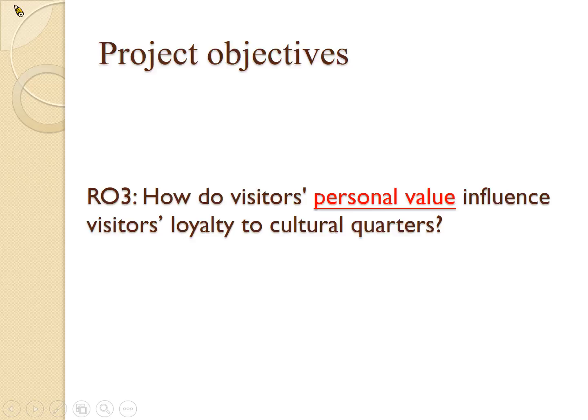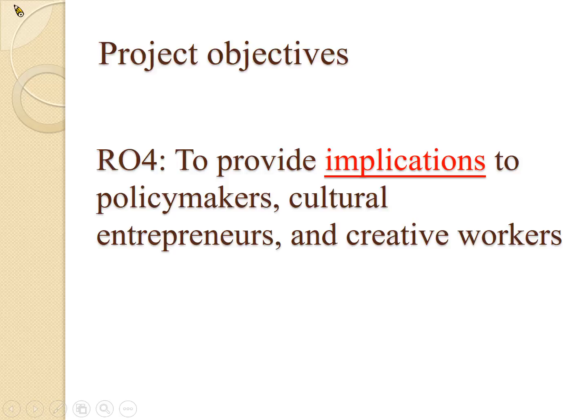Third, we want to know more about the influence of personal value. At the moment, we are considering Schwartz's personal value framework and how it influences visitors' behavior and loyalty toward cultural quarters. However, more literature review will be required before we make our final decision. The last objective is that we want to have implications and recommendations that we can make to policy makers, cultural entrepreneurs, and creative workers. We don't want our research to be limited to journal articles or textbooks — we want to have some impact on practice.